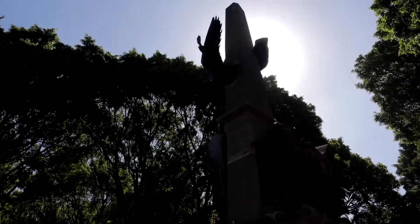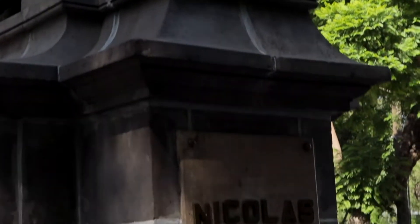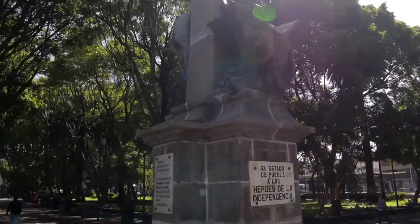This place is called Paseo Bravo, but what I didn't realize is that it's actually named after a guy called Nicolás Bravo. Bravo was the president of the Republic of Mexico here in Puebla during the invasion of 1847 when they were fighting against the French. You have this monument here that details what happened — basically a commemoration of Bravo, who he was, what he did for Mexico, and his important role in the Mexican Revolution. As we walk around Puebla, we're going to see a lot more monuments dedicated to the revolution, so let's continue with our tour.